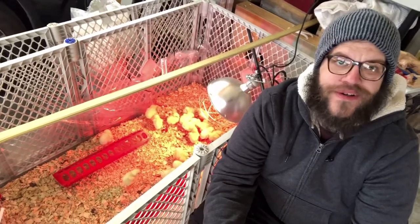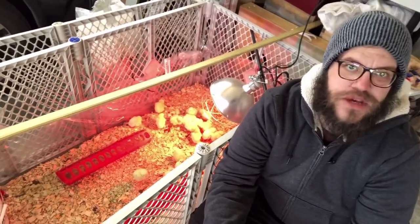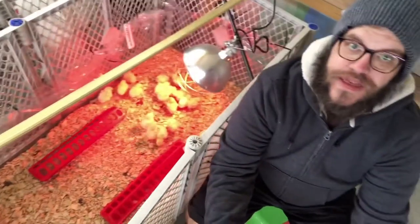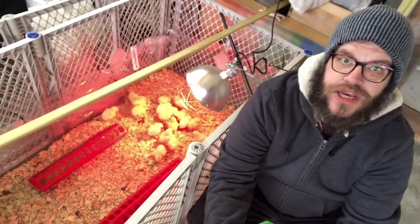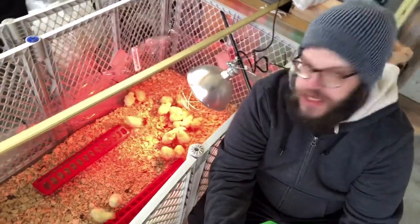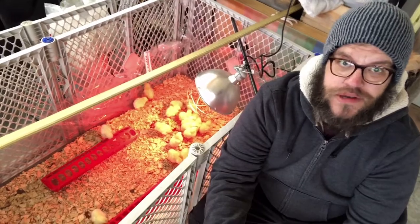This isn't really a how-to tutorial on how to do this, because I don't know what I'm doing. I'm learning it as I go, but maybe we can learn together. This isn't my first rodeo with chickens in general — I've had some layer chickens for a few years, but this is my first time with broilers, and especially my first time with this many at once.